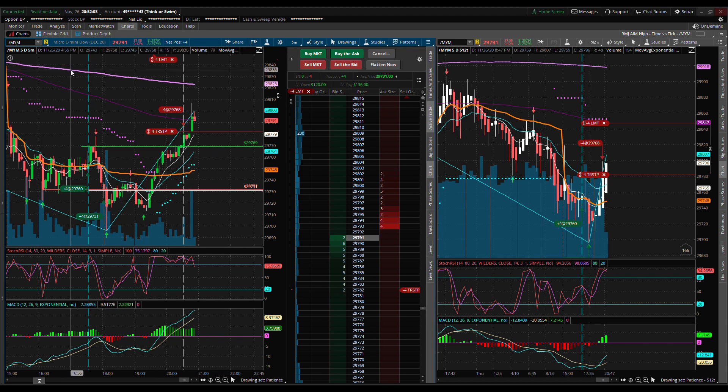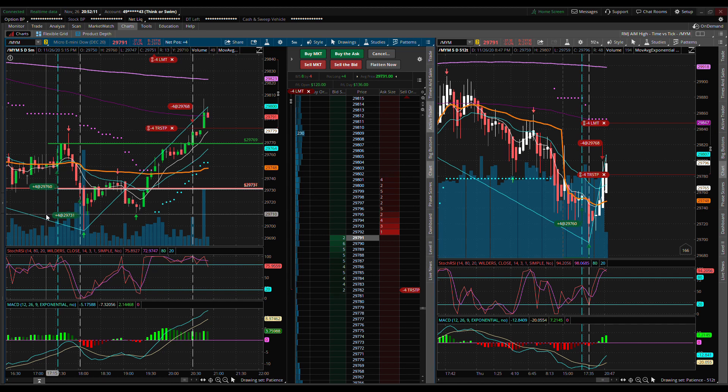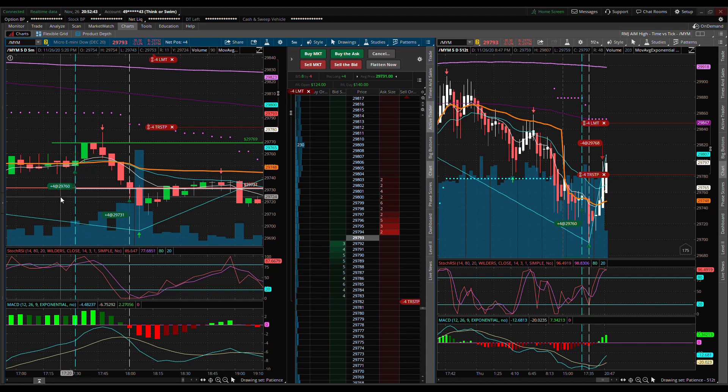I want to talk about why I entered this trade. It was a bad entry in hindsight, but it worked out overall. If you look here at about 5:30 where the vertical line is — zooming in — the MACD is diverging. It's hard to see the divergence from the two lines, so I look at the histogram. I entered four contracts at an average of 29,760. I actually had an opportunity to exit at the next candle, but I was doing something else and missed it, and the market started going down.